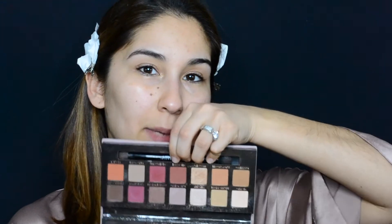I'm going to go ahead and use my Modern Renaissance palette. And one of the pencils that I am in love with is this one here — the Laura Mercier Caviar Stick in Coco.